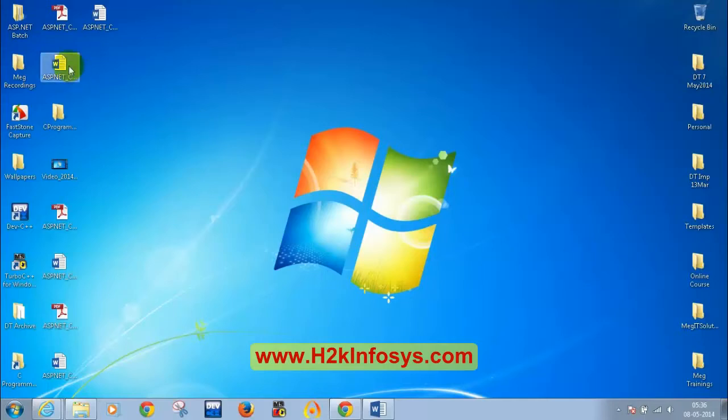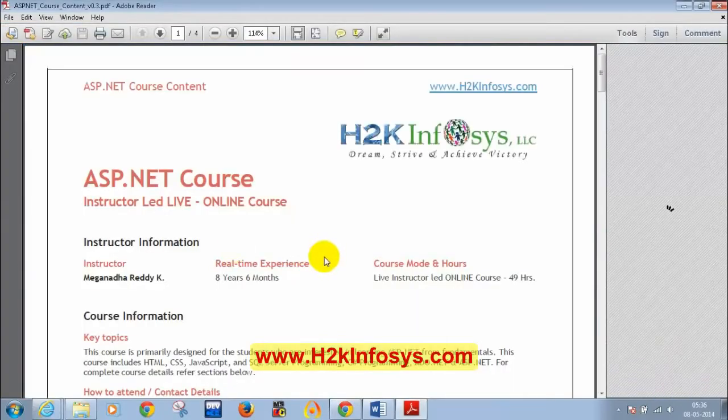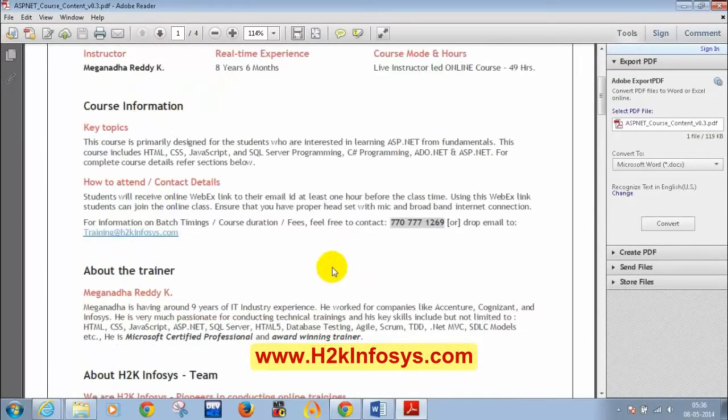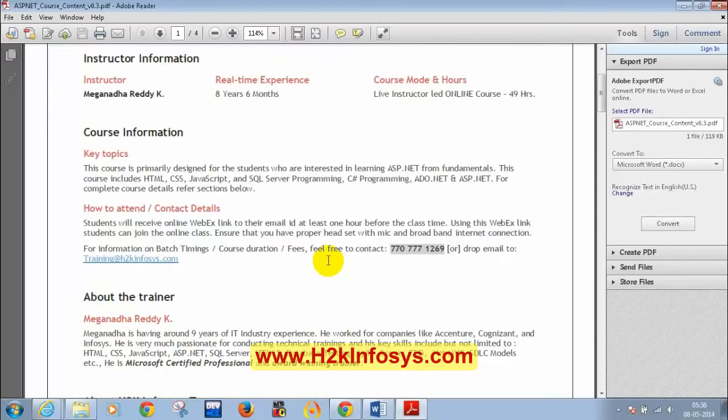Let me open the course content document. If you don't have it, you can drop a mail to training at H2K Emphasis and they will share the document with you. Before starting the course, my name is Meghnad. I have around eight and a half years of IT industry experience, and I have been taking online classes for the past four to six years, including training for Australian and US students.